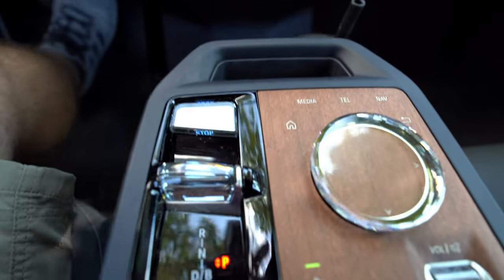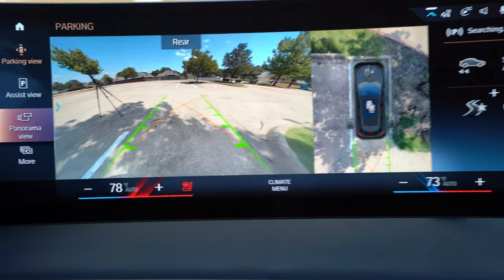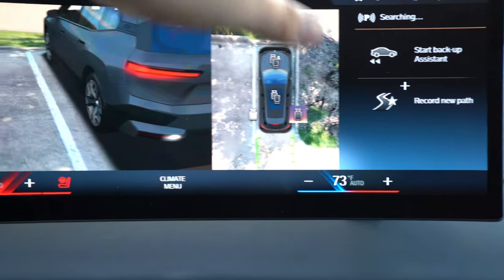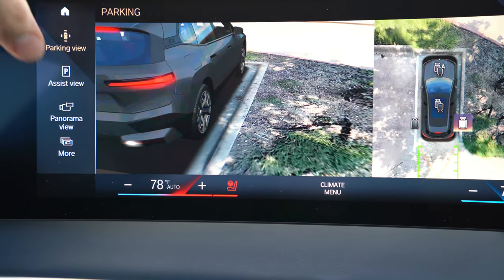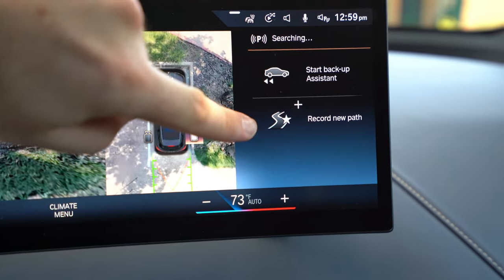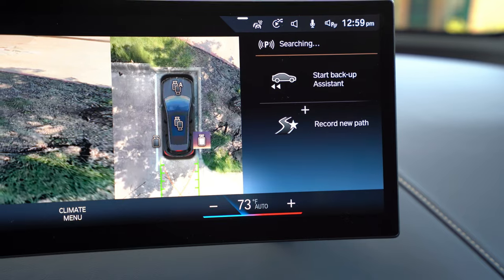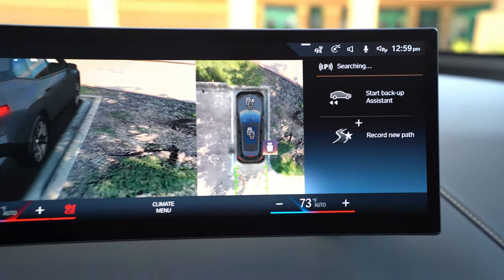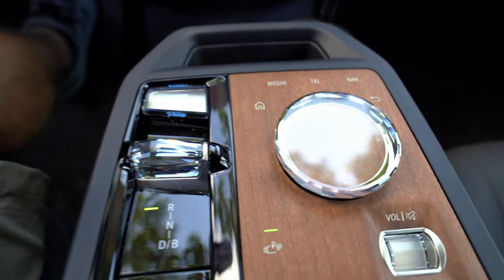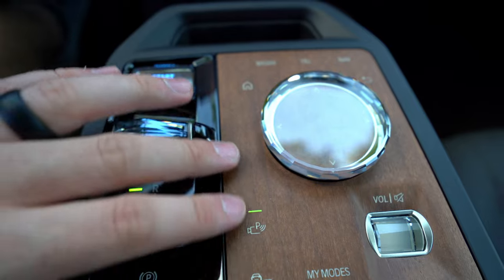If you go into reverse or hit the parking button, you get a panorama view monitor. You have the backup camera plus views of specific parts of the vehicle so you should never get curb rash again. There's also a Professional Parking Assistant where you can record up to about 200 meters of a new path — like a parking garage — so the car can park for you. And there are the crystal controls, which are an upgrade option.